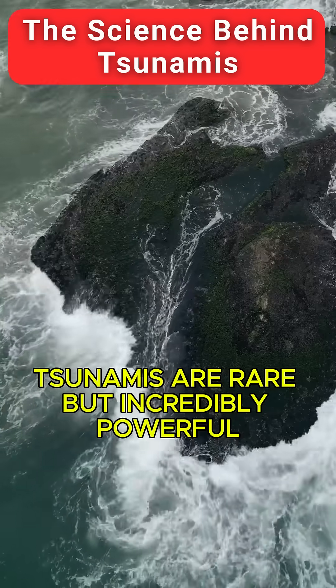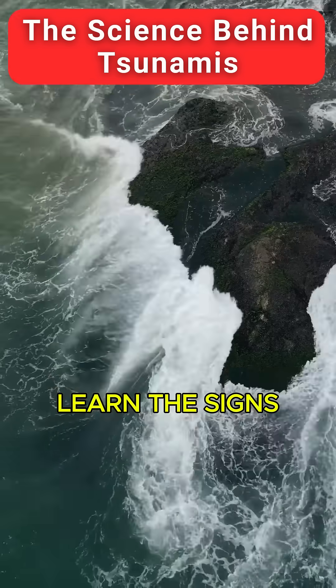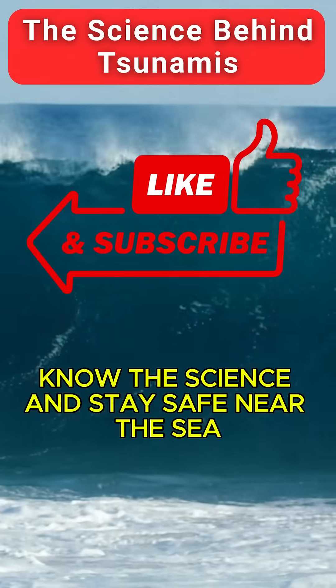Tsunamis are rare, but incredibly powerful. Learn the signs, know the science, and stay safe near the sea.